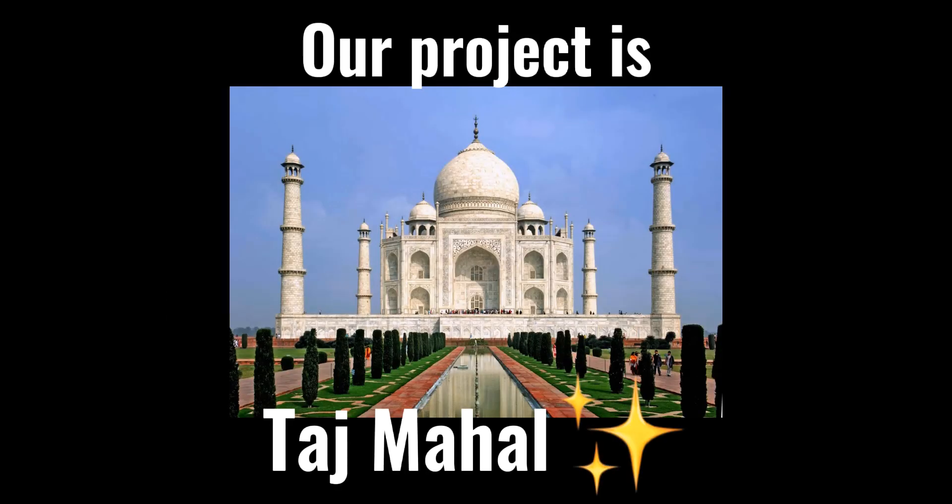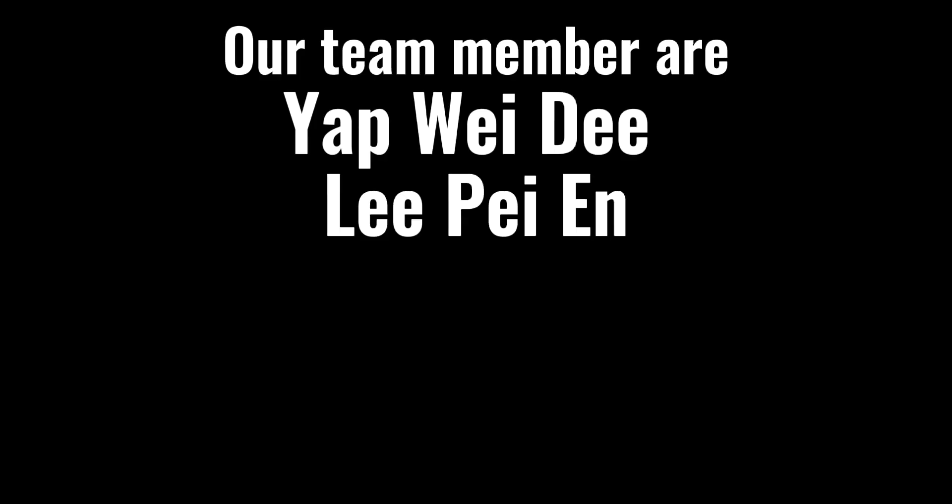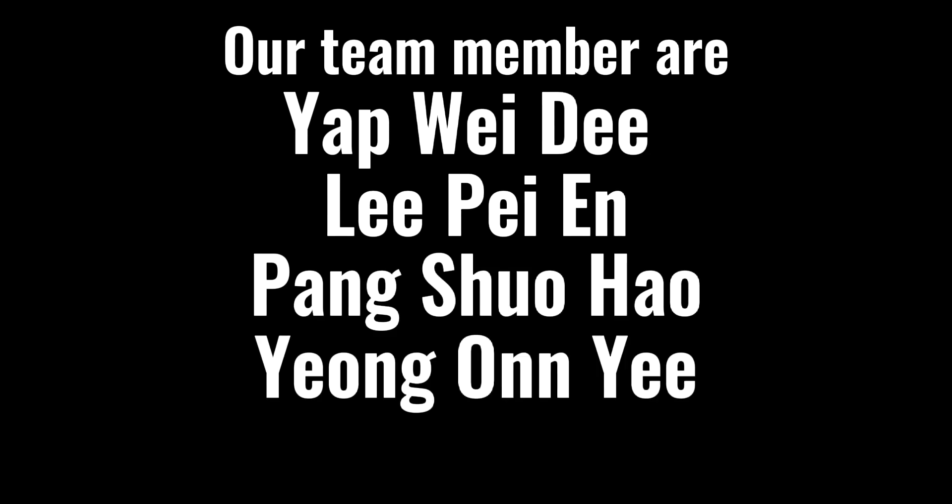Hi, we are Jiu Su Su. Our project is Tashmaha. Before I start, let me introduce my team. Our team members are Yag Weidi, Li Pei En, Pang Shohao and Mo On Lee.